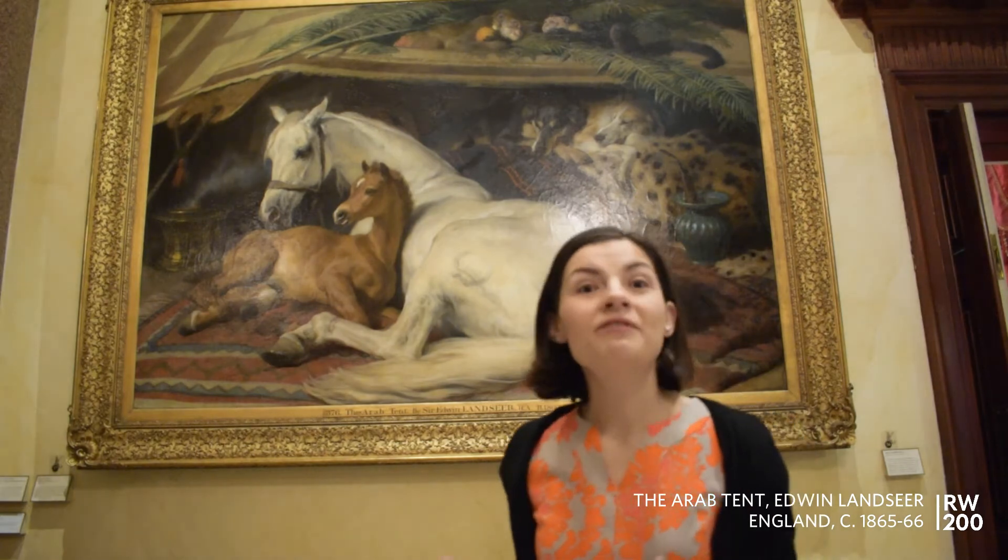Landseer's magnificent painting The Arab Tent is one of the first artworks that visitors see as they enter the Wallace Collection. Its prominent position here in the Great Hall reflects its important history, as it was acquired by Sir Richard Wallace, one of our great founders, in 1878 from the Prince of Wales for the immense sum of 6,300 pounds, making it one of the most expensive works ever purchased by any of the founders of the Wallace Collection.